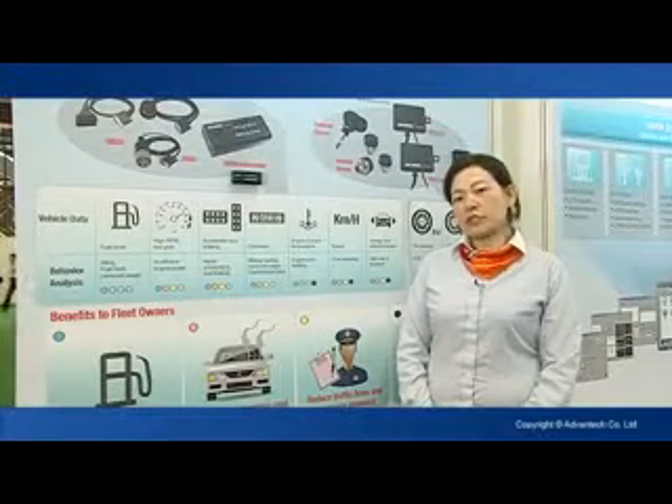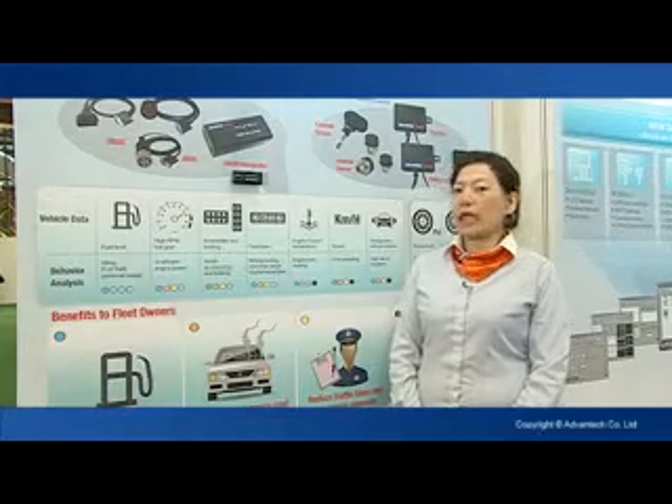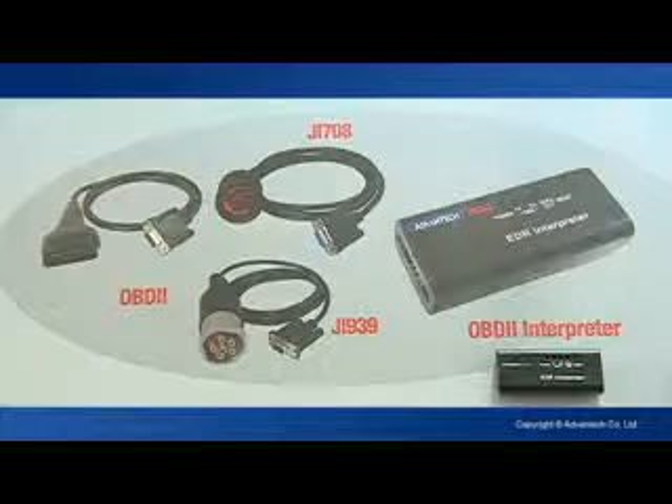Hello, my name is Elizabeth. Today I would like to talk a little bit about driver behavior management.